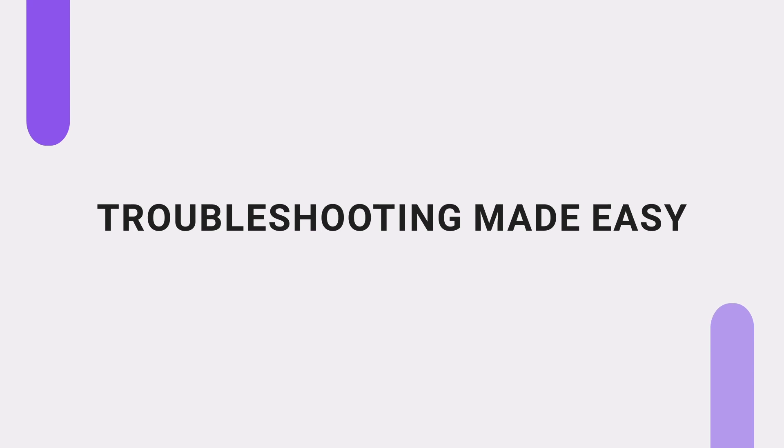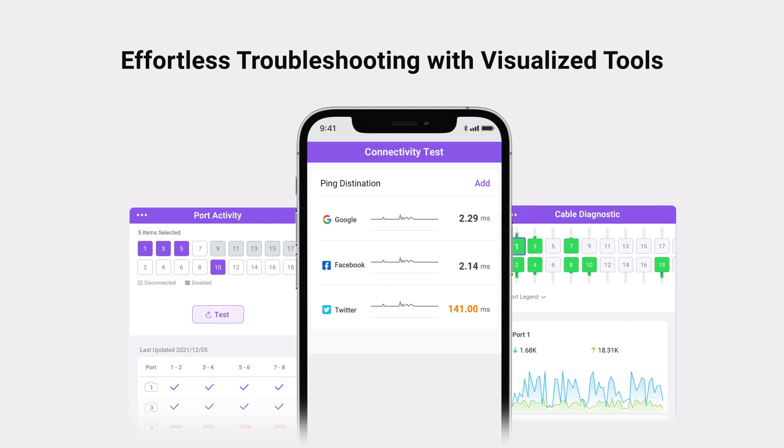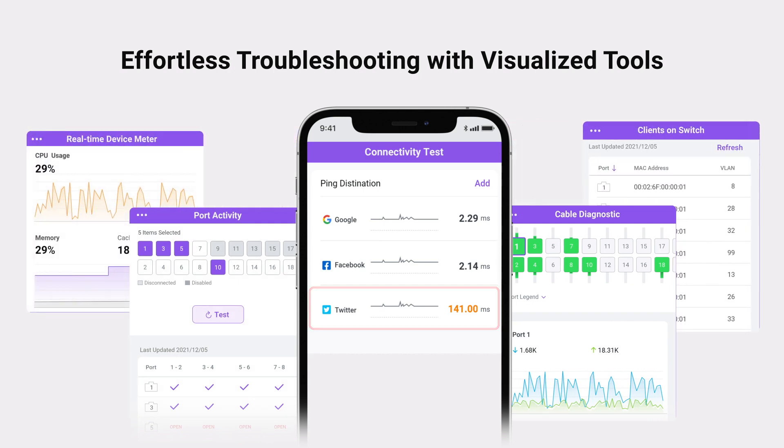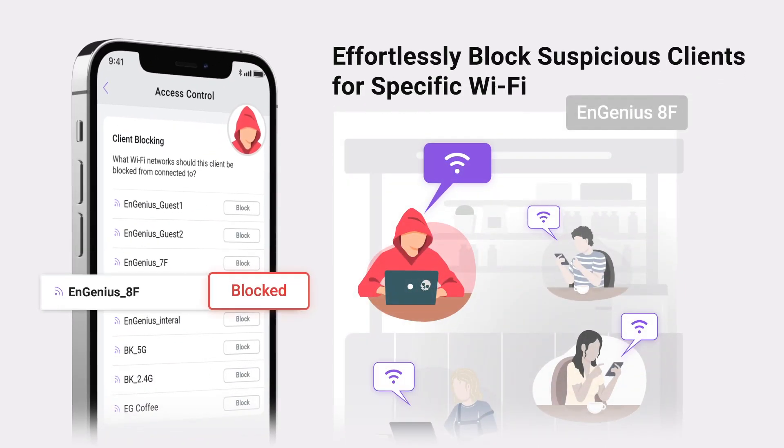Say goodbye to complex troubleshooting. With FitExpress's visualized diagnostic tools, you can pinpoint and resolve issues in mere clicks. Ensure your network safety by swiftly identifying and blocking any suspicious wireless clients.